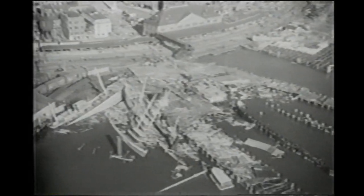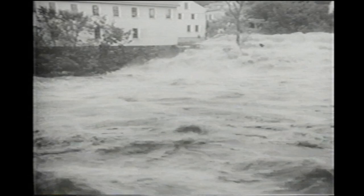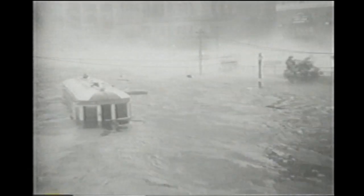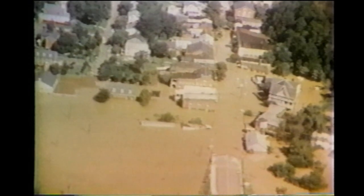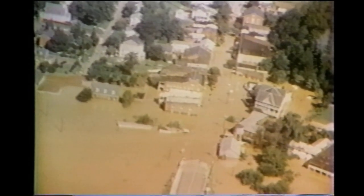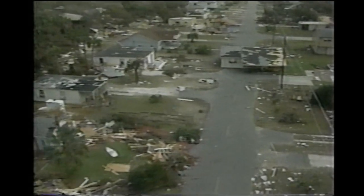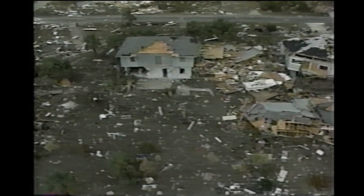A storm surge can be a hurricane's brass knuckles, landing its most vicious punches. In 1938, a storm surge savaged the northeast coast, flooding Providence, Rhode Island — a hurricane in New England. Thirty-one years later, Hurricane Camille drove a 20-foot tidal wave onto the Mississippi coast, killing 250 people. And in 1989, Hugo's storm surge hammered Charleston, South Carolina, in what was then the costliest storm in history.